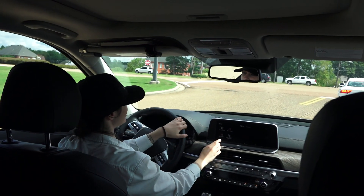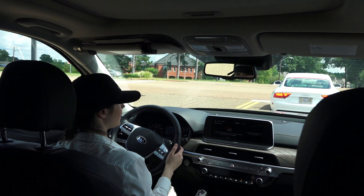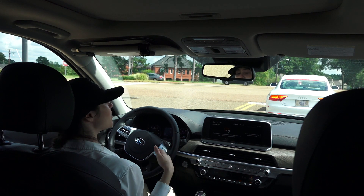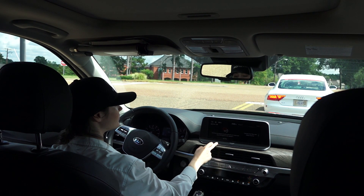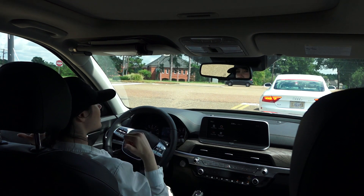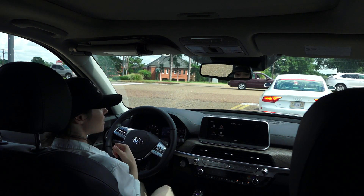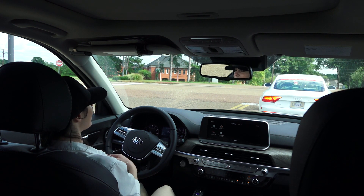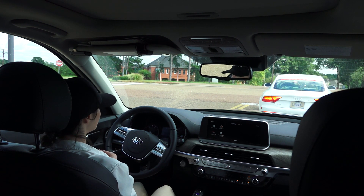This button right here is called Driver Talk. Hello in the back, can you hear me? I hope you can hear that — it's echoing right now. It was echoing through the speakers in the back. You have a whole intercom system, like you're in school but in your car, so you can talk to anybody, they can hear you, and you can hear them.